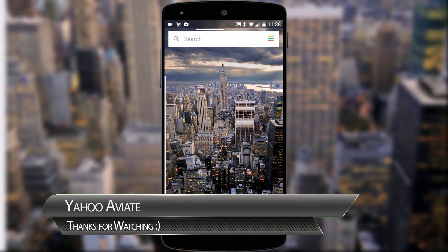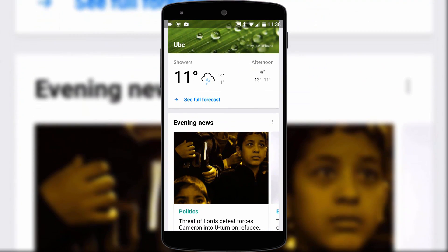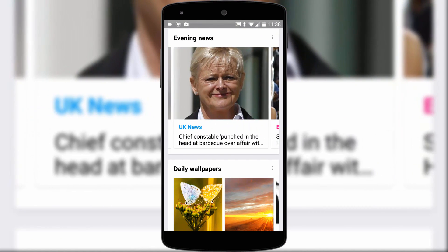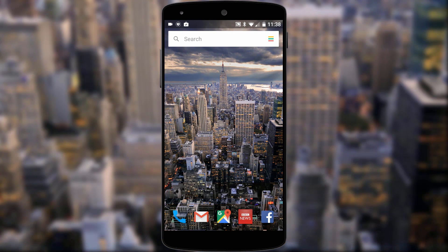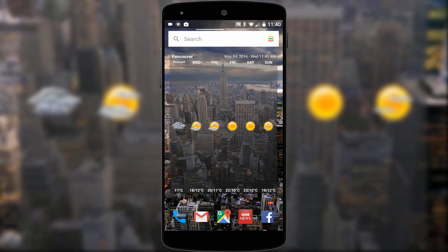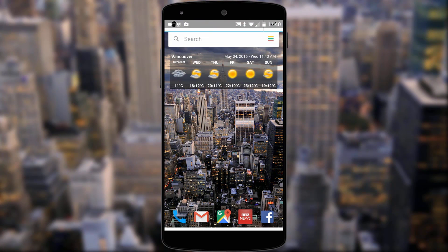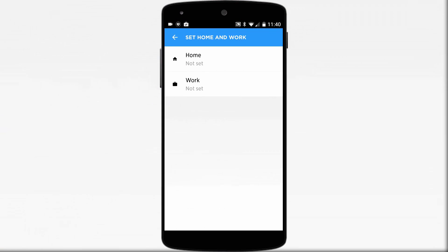Aviate then shows you to swipe right from the main home screen to hit its version of Google Now — a series of cards giving you weather, upcoming events, points of interest in your location, news and so on. The main home screen does allow widgets, although it can be a little weird. A 4x1 weather widget completely takes up the whole screen until you manually adjust it, as it doesn't snap to a grid. You can also set up different locations like work and home so the launcher adapts and shows different apps, but I like my home screens to stay consistent so I know where everything is.